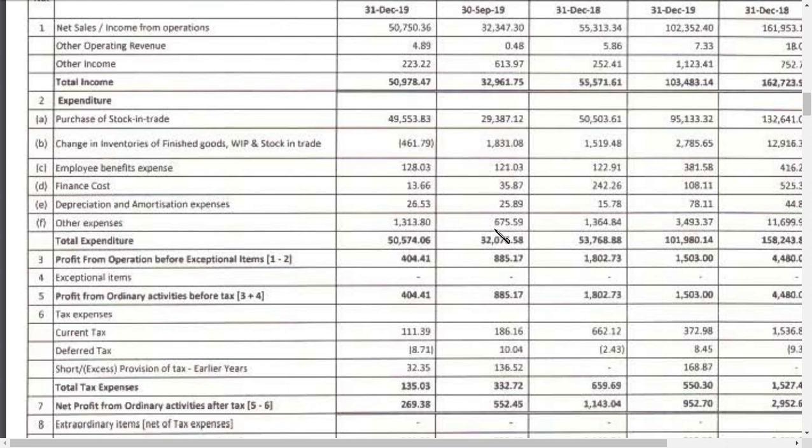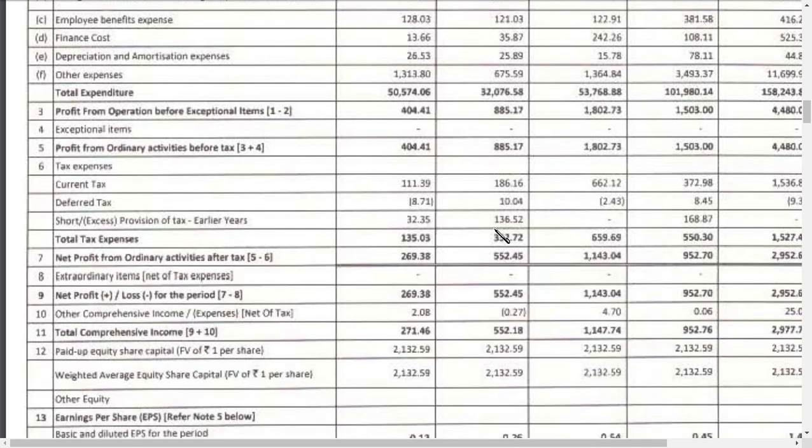After all tax items, the standalone profit is coming in at around 2.69 crores — roughly half of the previous quarter's profit of 5.54 crores. The main reason is solely the spike in other expenses: 13 crores this time versus 6 crores in the previous quarter. That increase in other expenses is what has caused the profit to fall sharply.